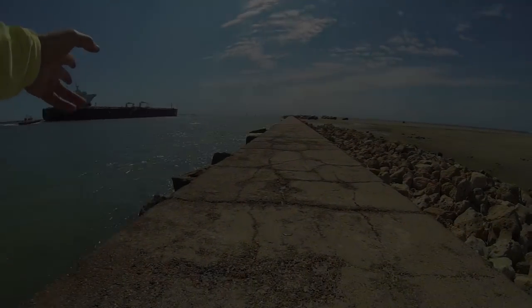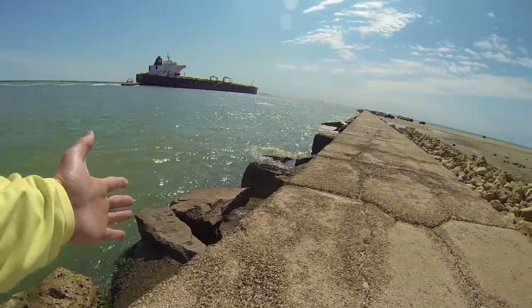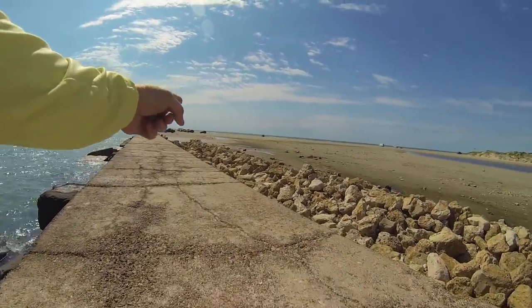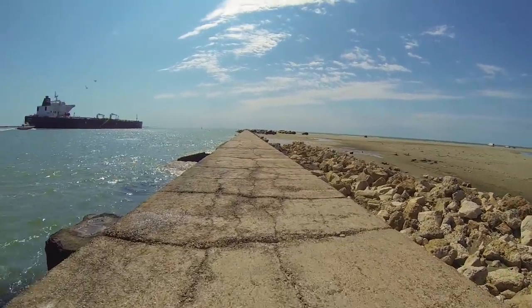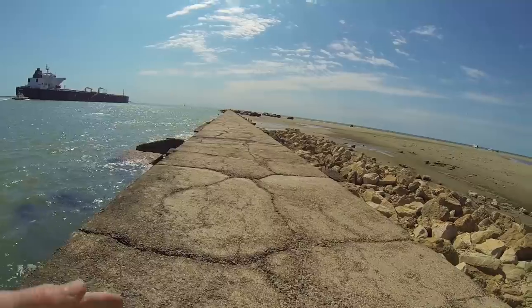All right folks, here we got ships going by through the ship channel. The water as you can see looks amazing today in the channel. It also looks good out in the surf over here, which you guys can't see — GoPro can't see very far — but the water looks amazing.